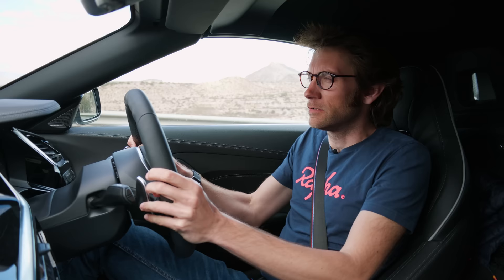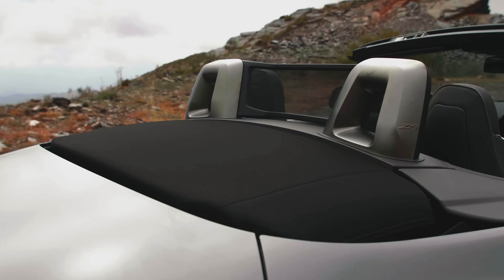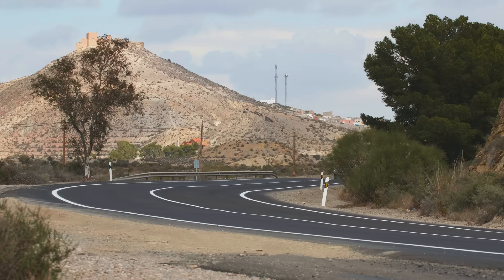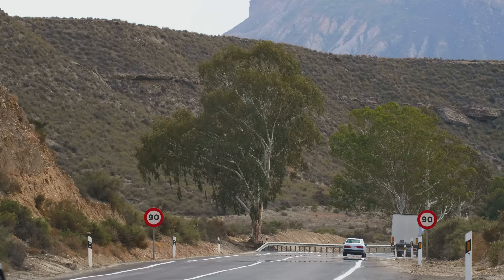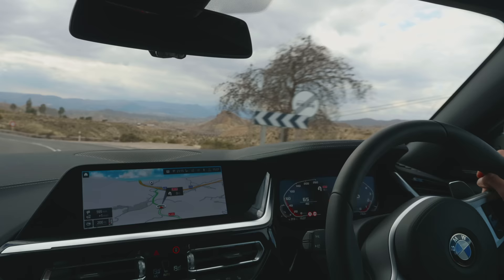Now we've got the roof up, it's worth mentioning this roof because it's gone to a fabric roof rather than the folding hardtop that we had in the previous generation. Has it affected the livability, the practicality at all? Not really — there's perhaps a tiny bit more wind noise, but overall this is a very nice place to spend time. There's plenty of room in here; it doesn't feel like a cramped sports car at all, and there's all the technology of course in these big screens. Being a fabric roof saves 50 kilos over the previous model and lowers the centre of gravity overall as well.